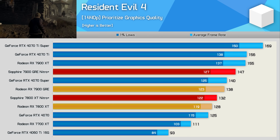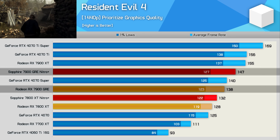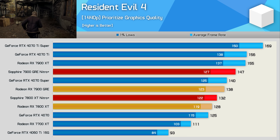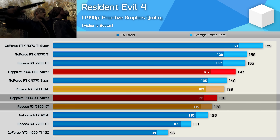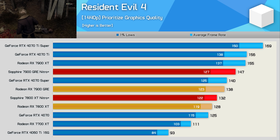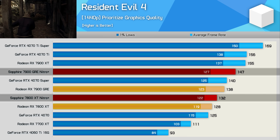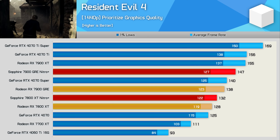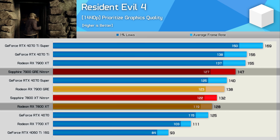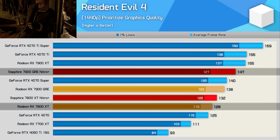Starting with Resident Evil 4 at 1440p, the Nitro+ GRE is seven percent faster than the AMD reference model — that's a big gain. Meanwhile, the Nitro+ version of the 7800 XT is just three percent faster than the AMD reference 7800 XT. So when comparing AMD reference models, the GRE was eight percent faster, but if we compare the Nitro+ models, the GRE is 11 percent faster. And worse still, if we compare the Nitro+ GRE to the base spec 7800 XT, it's 15 percent faster — which is the comparison we were originally trying to avoid.